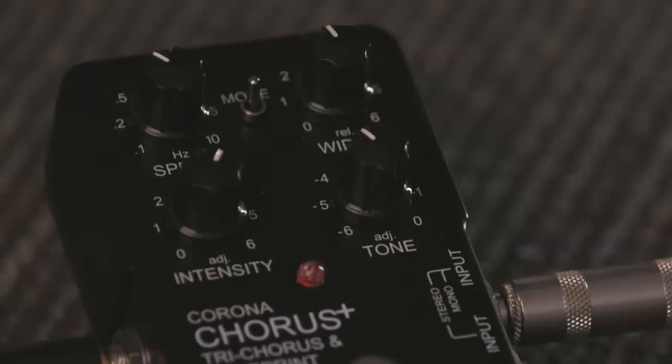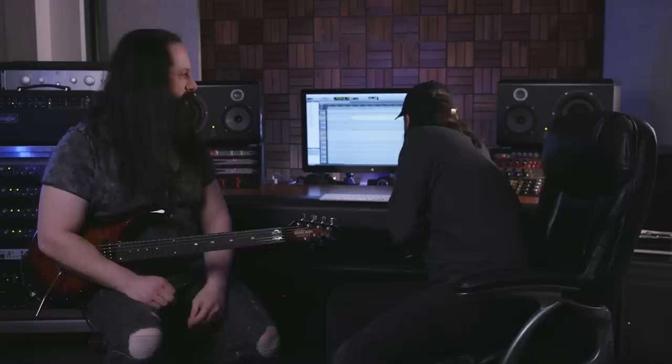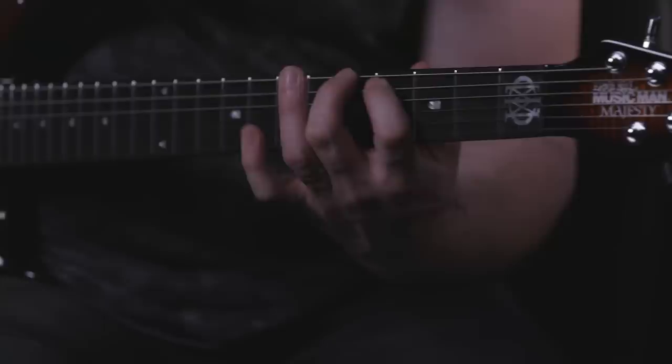Sometimes with a guitar part, if I want a chorus, or a flange, or some kind of modulation effect, it'll be something that we add afterwards, maybe with a plug-in. But other times, I want it to be more of an interactive kind of effect. So I'll use a pedal, and the pedal goes into the front of the amp. It kind of interacts with distortion and makes a really cool, maybe a little more analog, old-school sound. In this case, I use the TC Electronic Corona chorus pedal. Sometimes I might record one side with the pedal on and one side with the pedal off, and it gives an even cooler stereo thing.